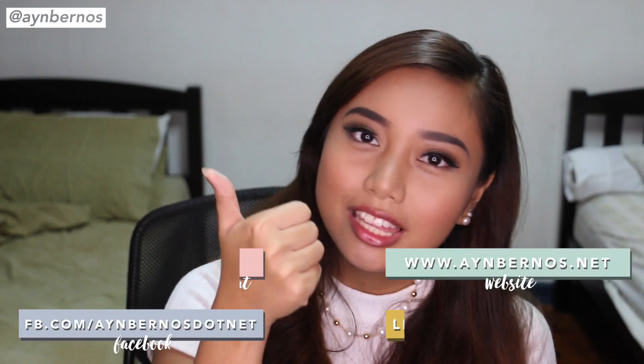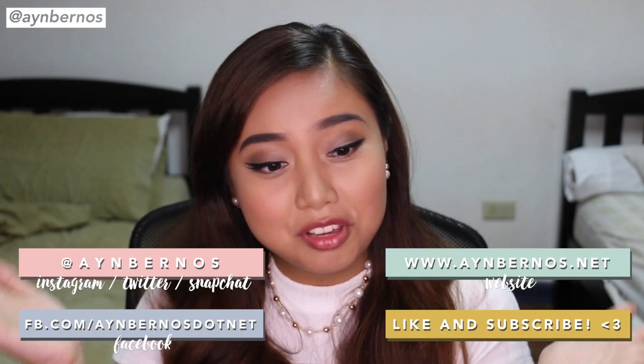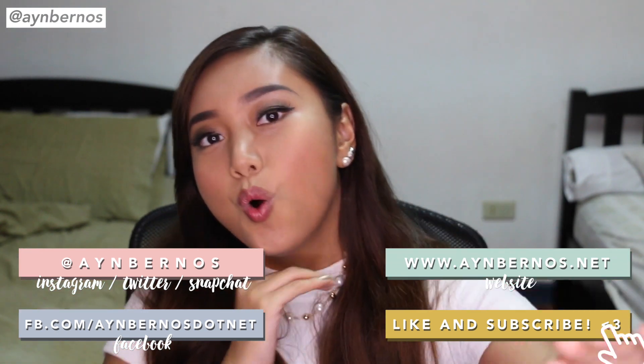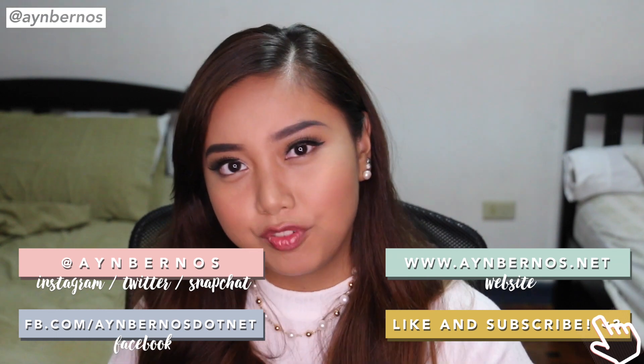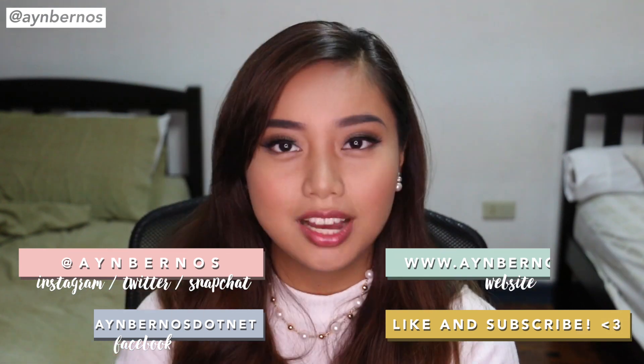If you want to see more videos like these, don't forget to hit that thumbs up button so I know. Then leave a comment — what do you think of this makeup look — and connect with me on social media so we can throw ideas back and forth, connect, socialize. I'm not going to make you wait any longer, let's hop into the video.